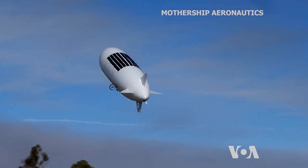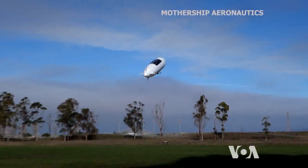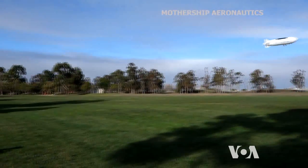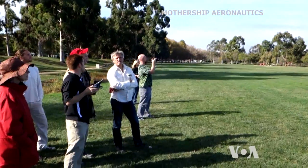Being larger than most drones, it can be seen from about 10 kilometers away, which is an advantage, as U.S. regulations require that privately operated drones stay within the sight of the operator.